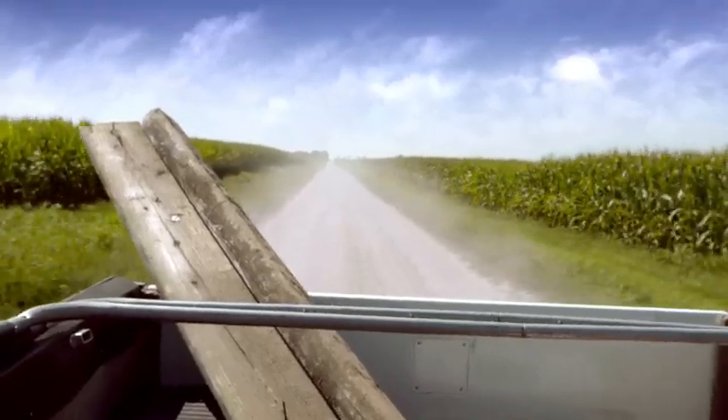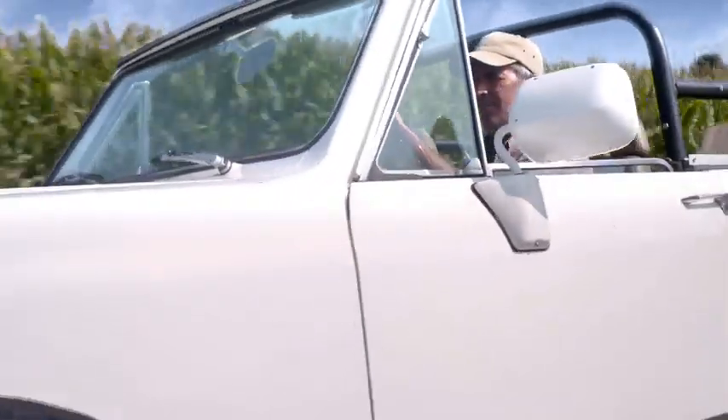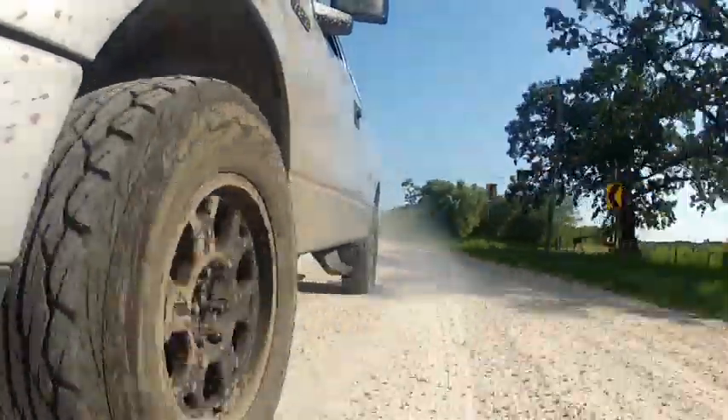Highway, dirt road, or no road at all. You can drive as hard as you want. The All-Terrain Vice is designed to handle the toughest road conditions.